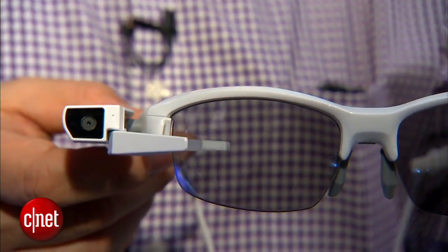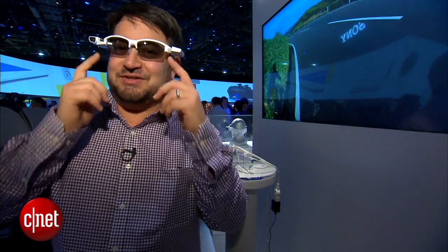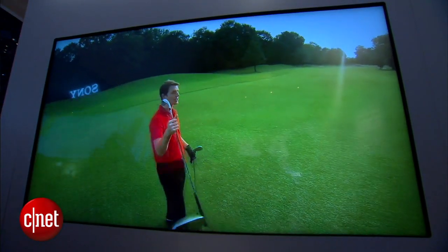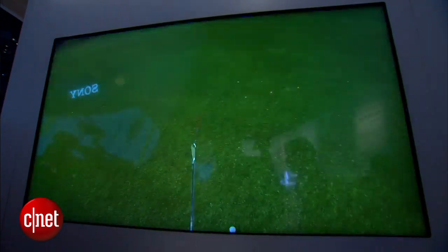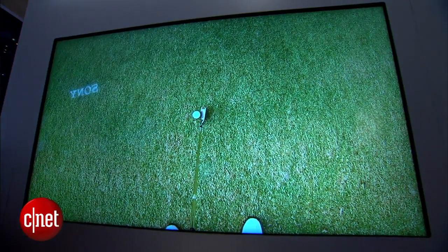You can attach them to glasses in the future — that's the idea for this prototype. Right now I'm wearing these funky visors that are definitely not my glasses, and they have a few demo apps here using it for things like navigation, golfing, or jogging. This is meant for more active use cases.